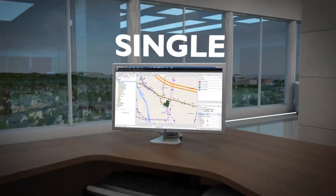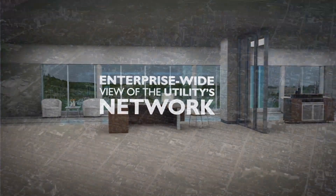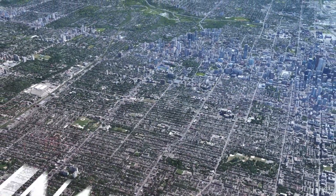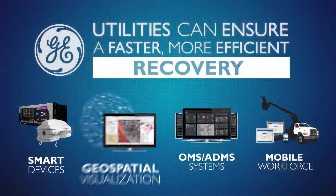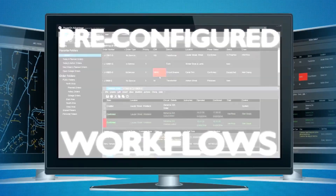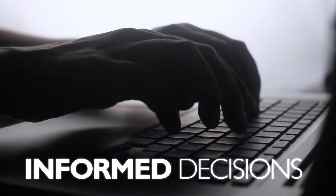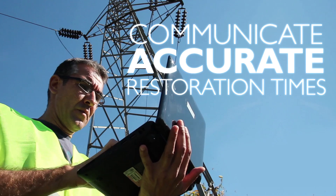Providing a single, accurate, enterprise-wide view of the utility's network and its assets, GE's Small World Electric Office GIS enables utilities to visualize, collect, and assess each outage. With integrated damage assessment tools and pre-configured workflows utilizing GE's Power On Advantage, operators can make more informed decisions, mobilize field personnel, and communicate more accurate estimated restoration times.